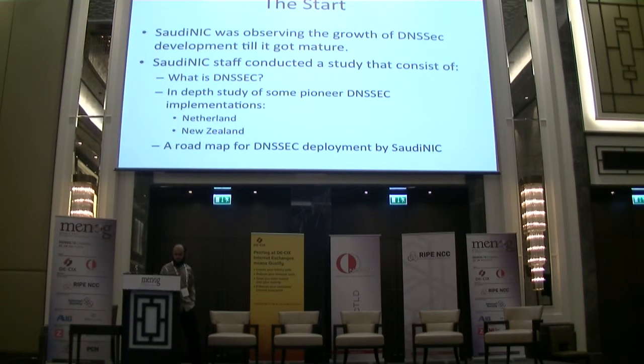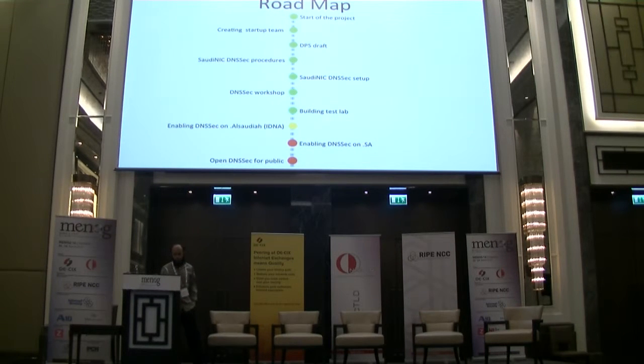We divided the project into smaller parts. The first initial phase was the theoretical part, like creating the team and understanding the DNSSEC protocol, and creating the DPS draft. The DPS — the DNSSEC Practice Statement — is a document that provides the policies and procedures the registry will use. It is a public document published on the registry's site to give customers an overview of how DNSSEC will work.